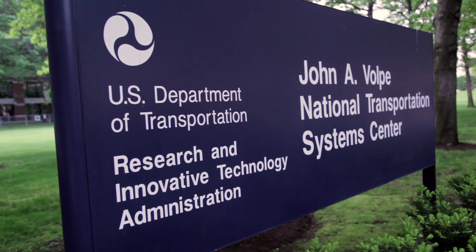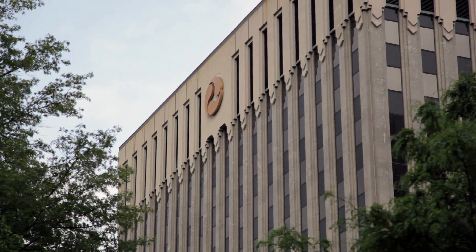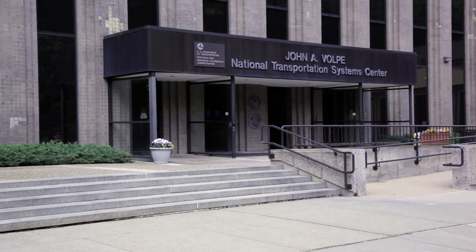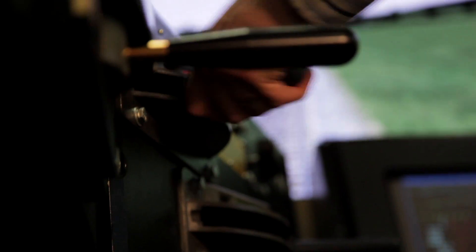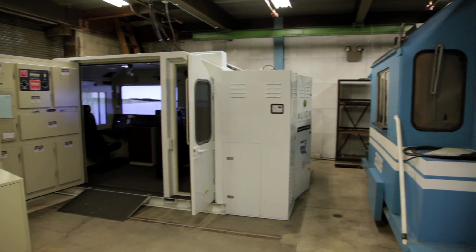The Volpe Center is the National Transportation Systems Center, and it has been present here in Cambridge for more than 40 years. I'm sitting here in front of the CAB Technology Integration Lab, and we refer to it as CTIL. This is a brand new state-of-the-art simulator that was designed and acquired by the Federal Railroad Administration and is housed here at the Volpe Center.